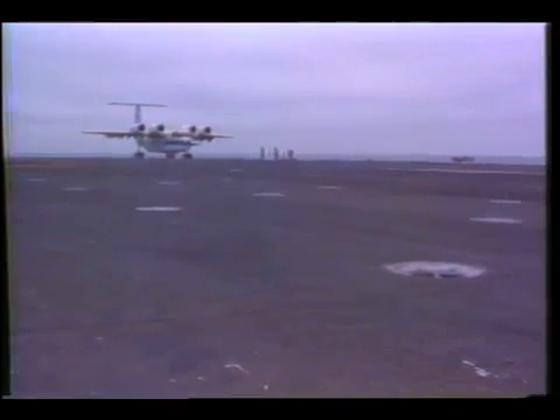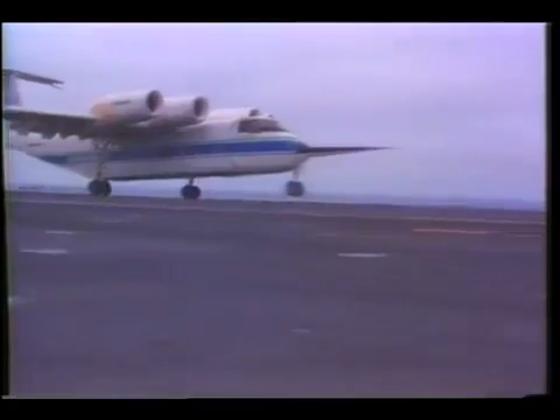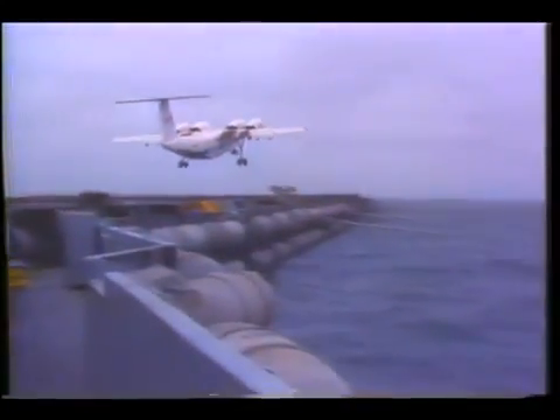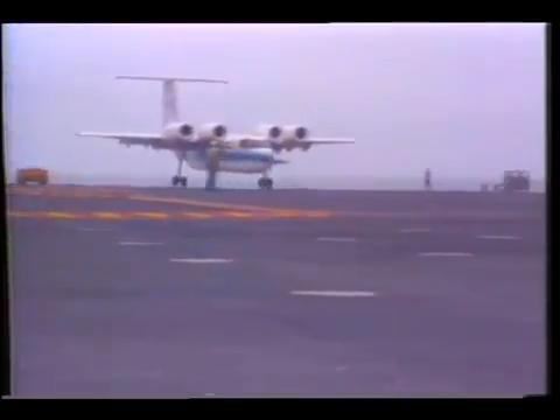In a cooperative test with the Navy last July, the QSRA made 37 touch-and-go landings and 16 full-stop landings without the help of arresting gear or catapults aboard the carrier USS Kitty Hawk. This was the first time a four-engine jet transport ever operated from an aircraft carrier at sea.